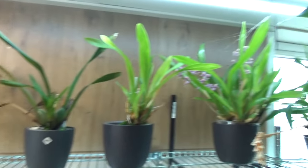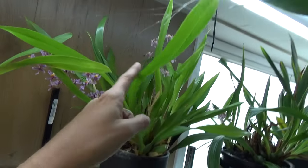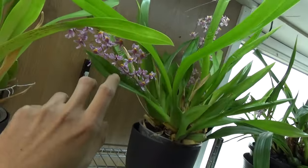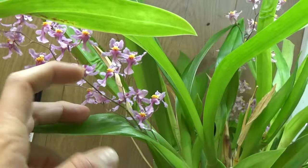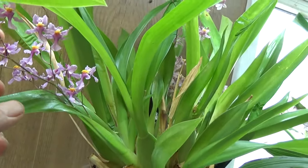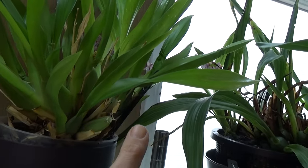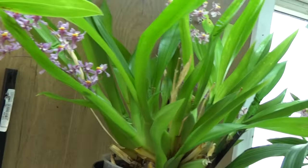Then over here is my Oncidium Sotoanum. There's some type of spider who enjoys this plant — I don't mind, it can catch flies. Look at this — beautiful very nice pink color, beautiful fragrance on this one as well. This is a fairly fresh spike; that's a bit older. And we have another older spike over there, and I see another one here, so we have some blooms to come.